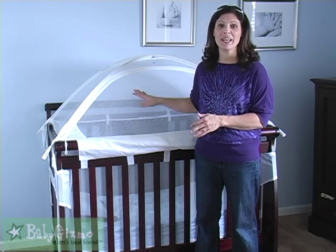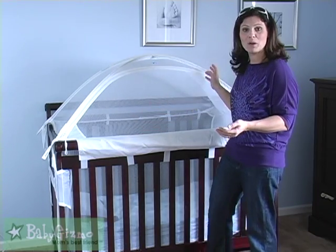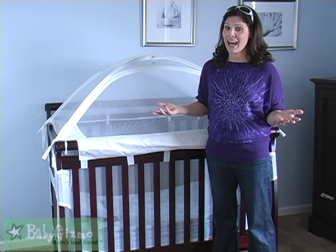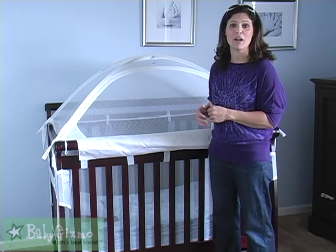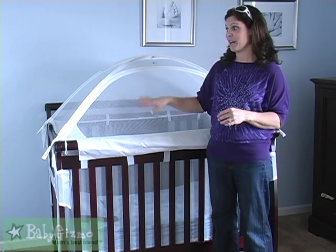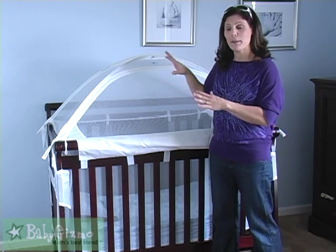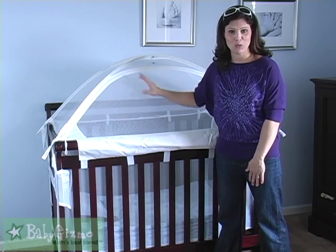The first use for a crib tent is if you have animals, specifically cats, and you don't want them to jump in the crib with your newborn. I don't have any cats, but if I did I would not want Mr. Fluffy to jump on my newborn's head. The crib tent gives them a protective surrounding so the cat can't get into the crib.